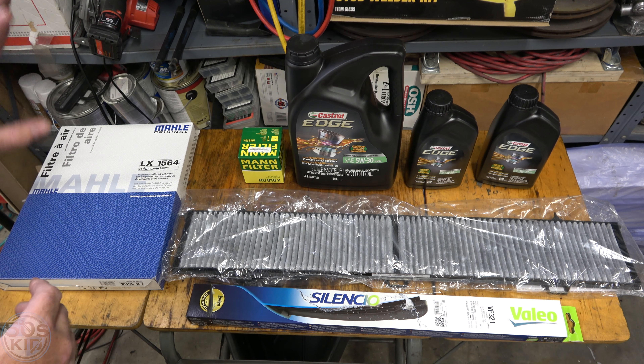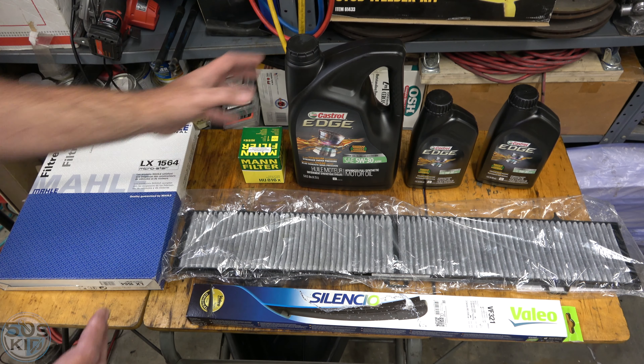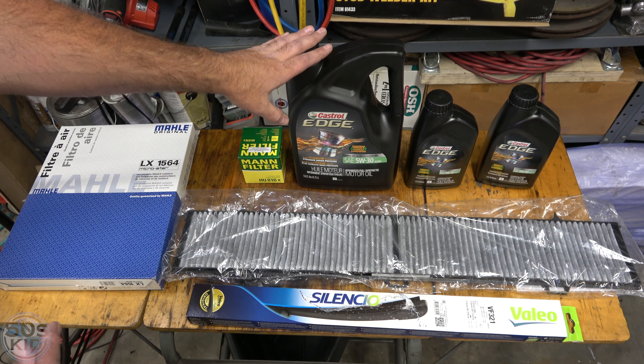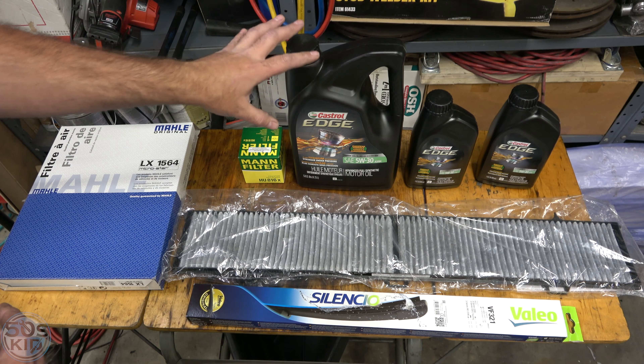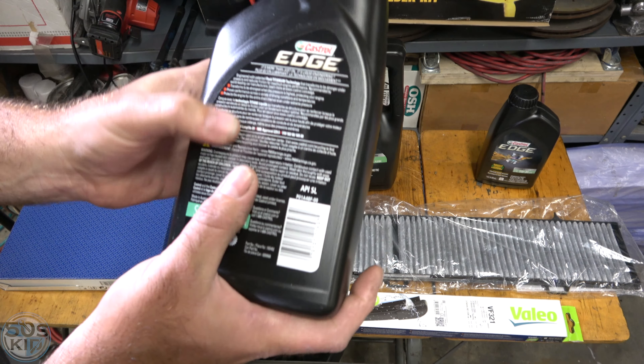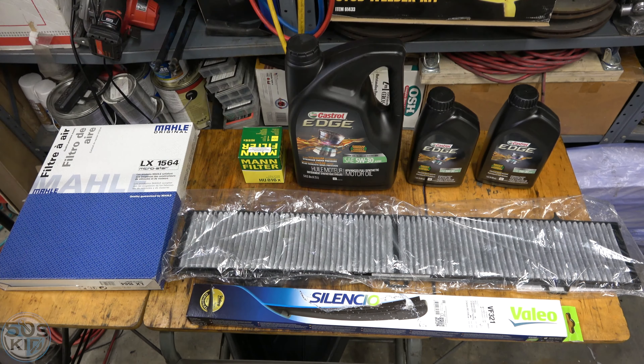These are the supplies you're going to need in order to do this service. Everything you see here I got from oembimmerparts.com — they have a whole package for changing your oil. They've got the seven quarts along with the filter. This oil is Castrol Edge European formula. It's designed for direct injected vehicles. This is also long life motor oil. This meets BMW's long life one specification. The kit sells for about $85.